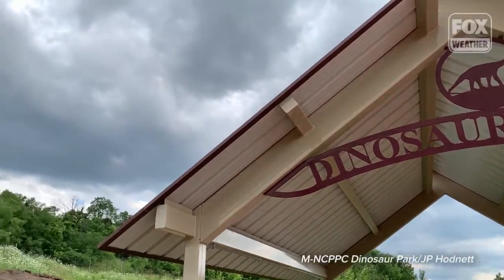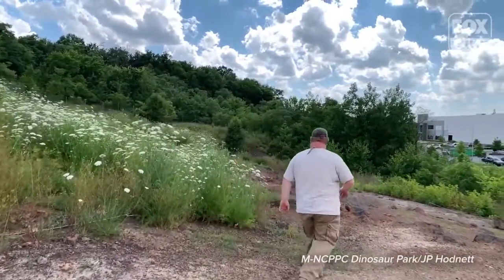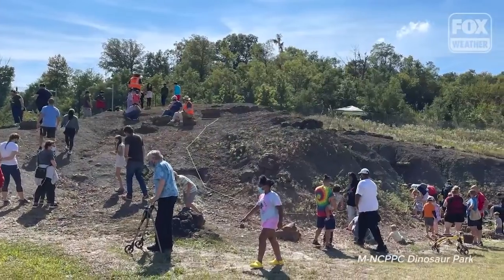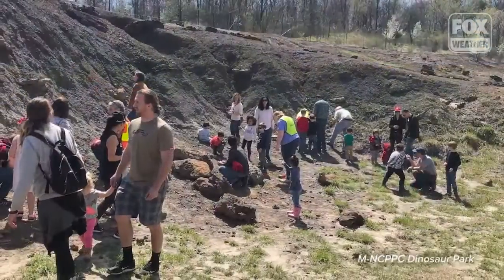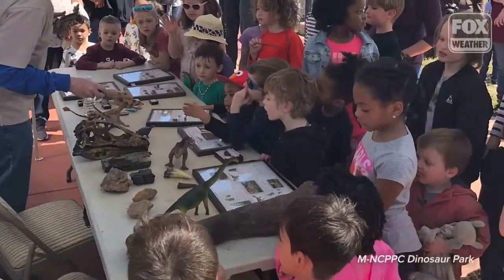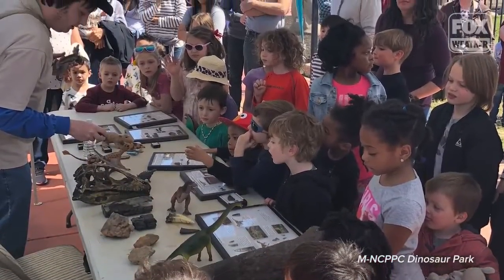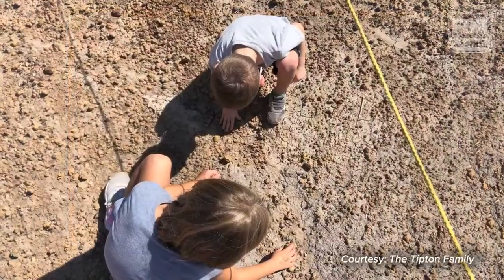The cool thing about the park is that we're one of the few places on the East Coast that allows visitors to come in and actually participate with the science. A lot of our discoveries are made by our park patrons. They come in every first and third Saturday of each month. Children have some of the best luck in finding fossils. In fact, some of the best fossils I've ever found are actually found by people who are younger than four.